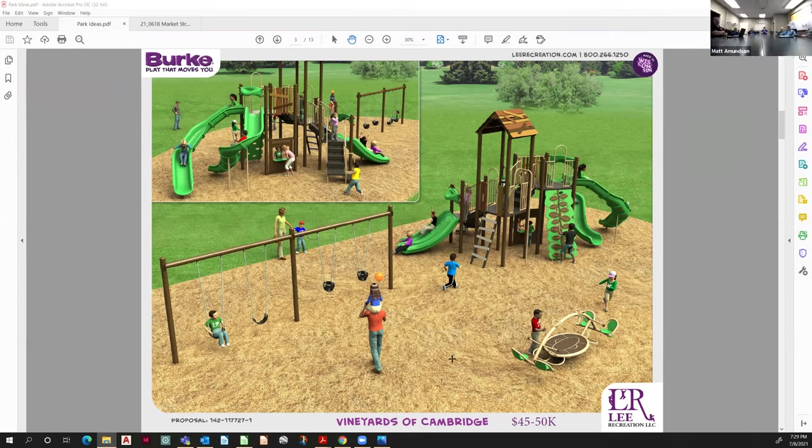Would it be worth designing both a traditional playground as depicted on screen and also a hybrid nature play design — maybe with a higher budget — to see what that would look like? I'm sensing there's interest in nature play but probably not if it's double the cost.